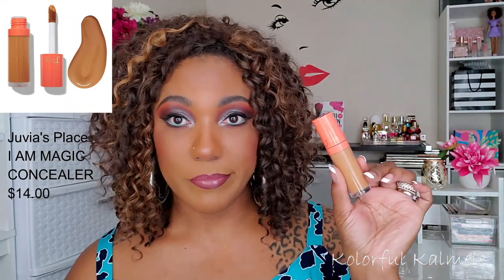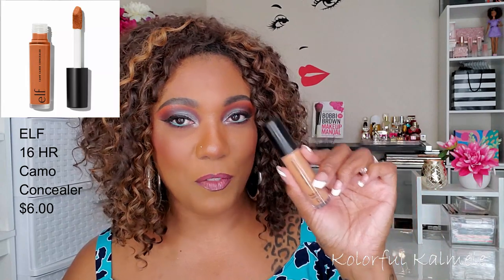Speaking of concealers, I have two favorites right now. The first is the Juvia's Place I Am Magic Concealer — I like the coverage, I like the shade. I use shade 11. It lasts all day, no issues with creasing, blends out nicely. The other is the e.l.f. Camo Concealer. I just keep coming back to it over and over again. Nice opaque coverage — I don't like sheer stuff. Just cover me and blend out nicely and I'm happy. Very affordable and it works.